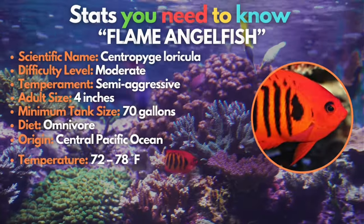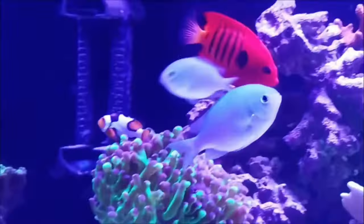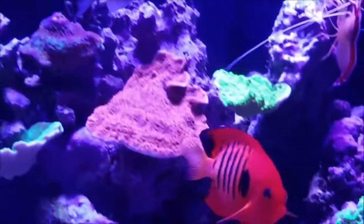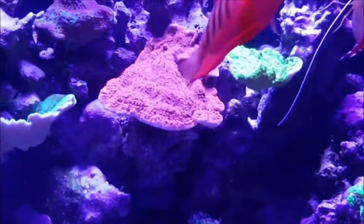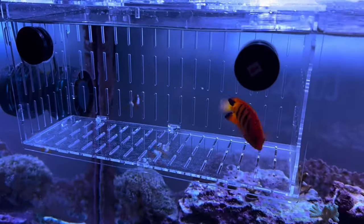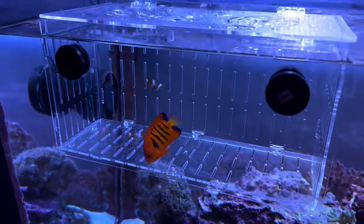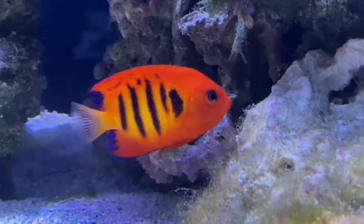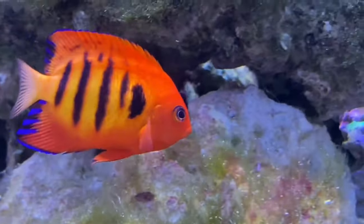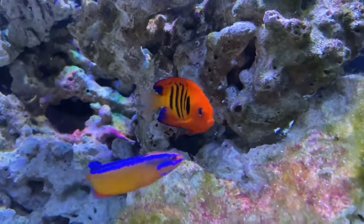We have to have the flame angelfish on our list — one of my personal favorites. Dressed in the brightest orange hue, adorned with striking vertical black bars and electrifying blue accents on their fins, these fish redefine elegance. Their transparent tail fin adds an ethereal touch to their allure. This selection is not for beginners, as they come with a high price and are territorial too. However, for saltwater fish keepers, this should be on your bucket list.